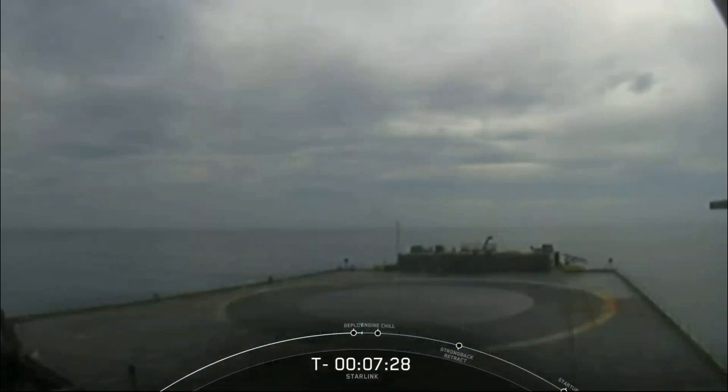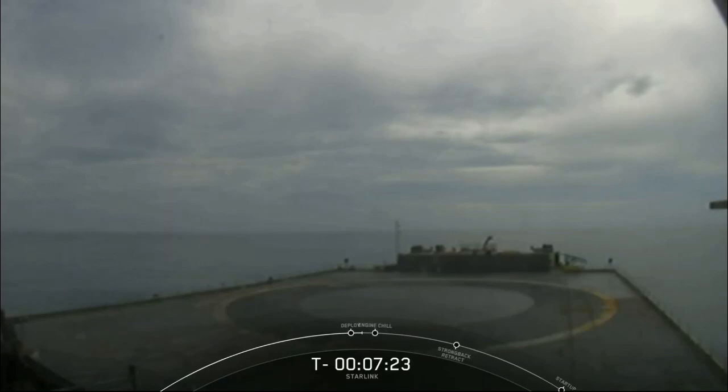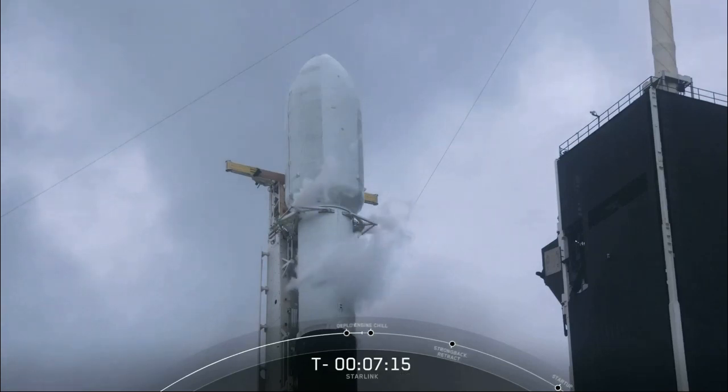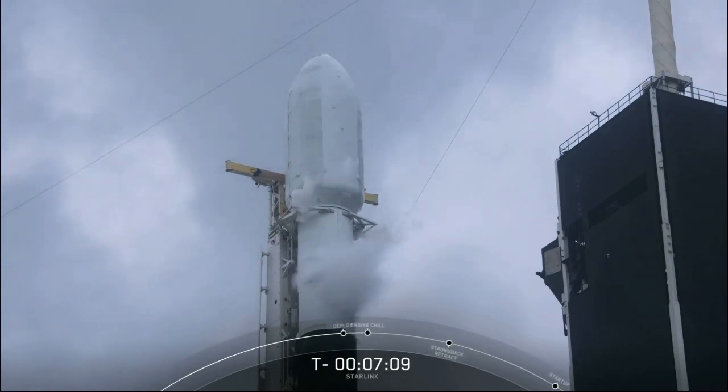It made its debut on our Commercial Crew Demo-2 mission at the end of May, which sent Bob and Doug safely on their journey to the International Space Station, and it flew again in July for the ANASIS-2 mission. Today we will be attempting to recover our first stage for the third time on our drone ship, Of Course I Still Love You. Above the first stage is the second stage, which has a single Merlin vacuum, or MVAC, engine that ignites after the first stage separates. The second stage will carry the Starlink satellites into a circular orbit above the Earth's surface.